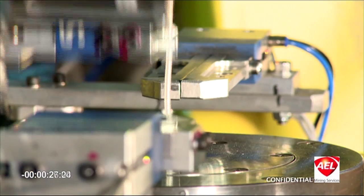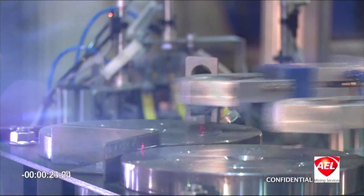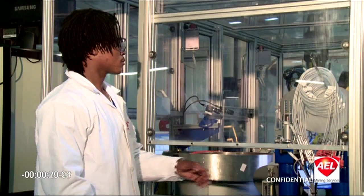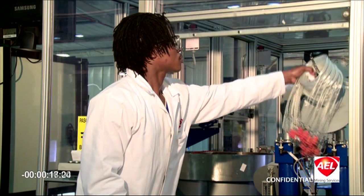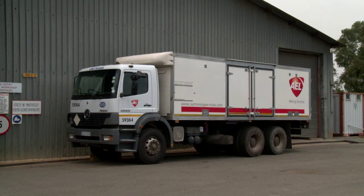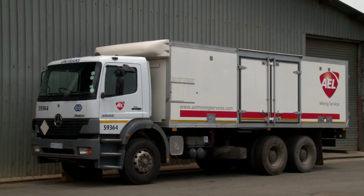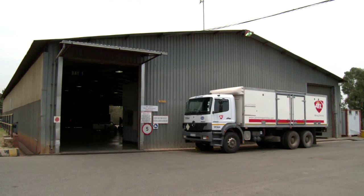With rapid technological changes and increasingly competitive global manufacturing markets, AEL Mining Services has succeeded in positioning itself as a market leader in supplying world-class products to the demanding mining market, both locally and internationally.